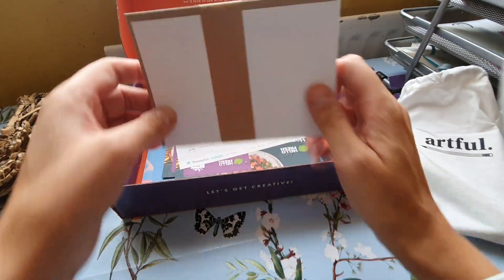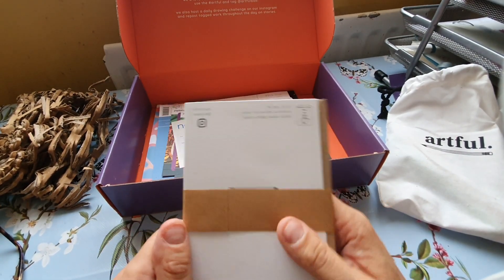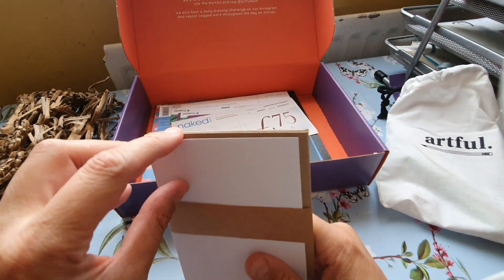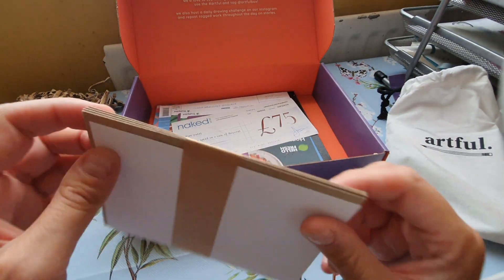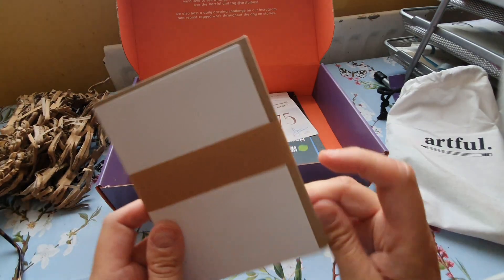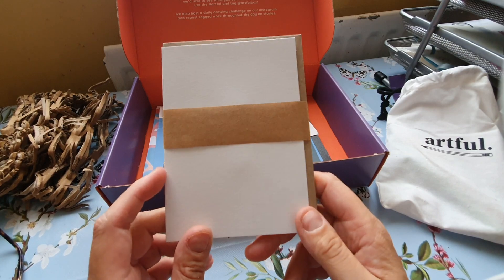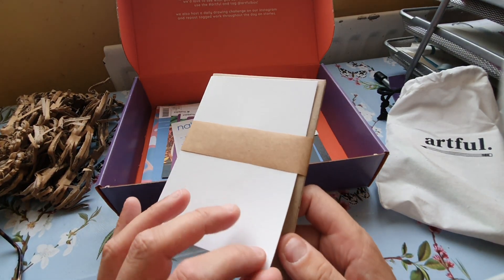Then we get some blank cards. I've used quite a few of these — they're all right for making little notelet cards to send to people. You get four of them, and they're very good quality. I usually put watercolour on them and they take a lot of water well.